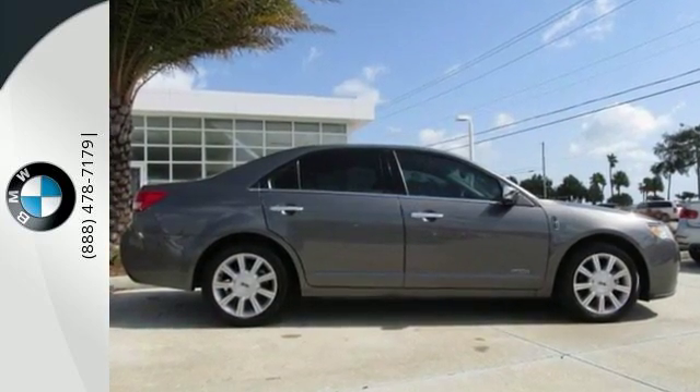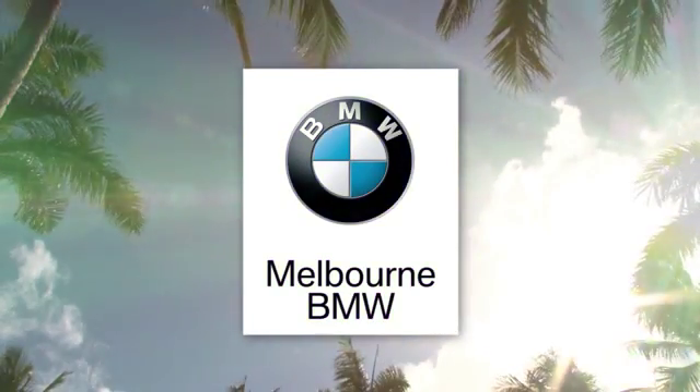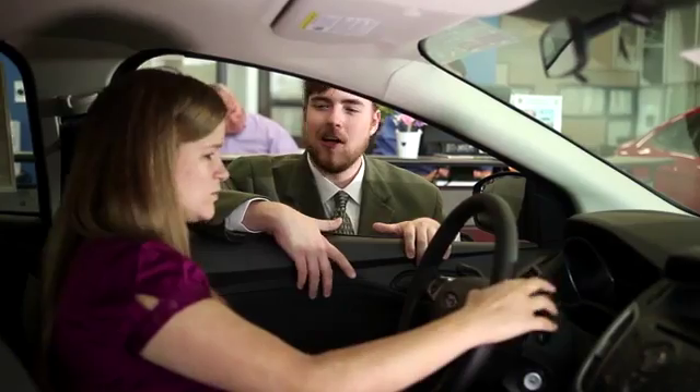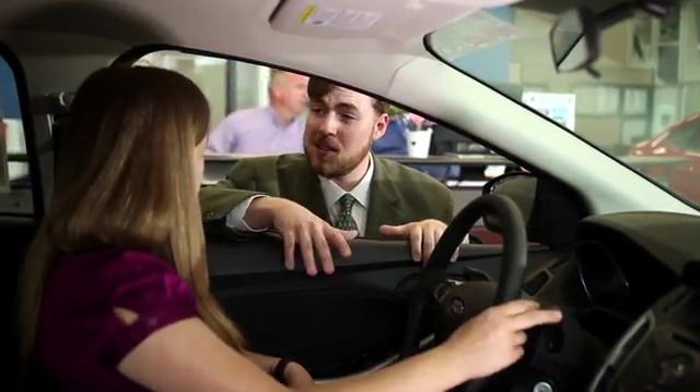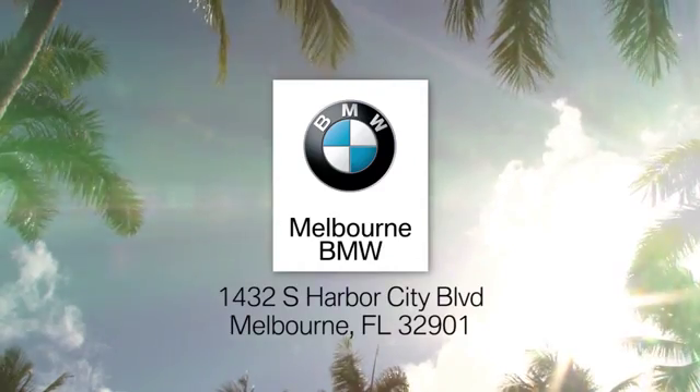Come on in today and take it for a test drive. At Melbourne BMW, our goal is to make you happy. Stop in today. We're conveniently located at 1432 South Harbor City Boulevard in sunny Melbourne, Florida.